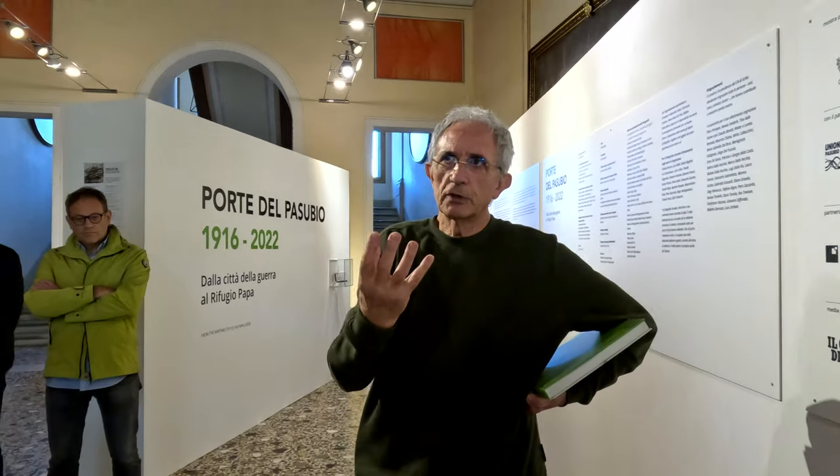Corre su un tema principale che fluisce: la città della guerra, il rifugio che viene costruito, la montagna che viene scoperta, l'andare in montagna eccetera. Sono 12 sale ed è contrappuntata continuamente da microstorie che ci giocano intorno come satelliti che la rafforzano.